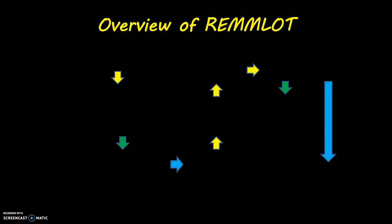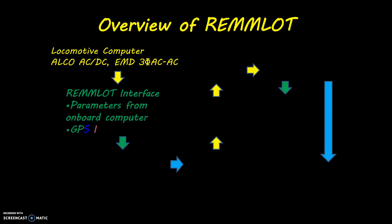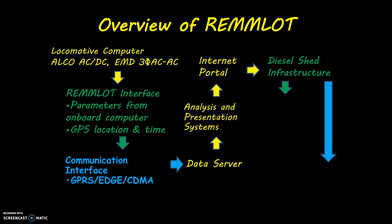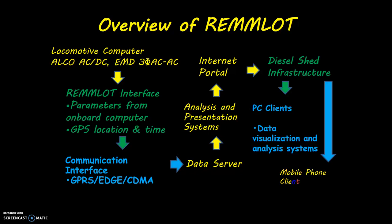This is an overview of the RAMLOT data flow. The locomotive computer on ALCO ACDC or EMD 3-phase ACAC locomotive is fed to the RAMLOT interface with parameters from the onboard computer and GPS location and time. This data is fed to the communication interface via GPRS, then to a data server, then to analysis and presentation systems, and through an internet portal to the desired infrastructure — for PC clients for data visualization and analysis, and for mobile phone clients for alerts and limited details.